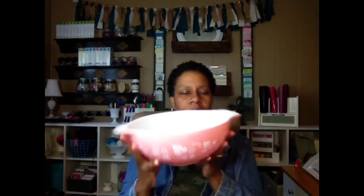I've really cut down on Pyrex — I don't just get anything anymore; it has to be something I really want, already have on my wish list, or that completes a set. I found this pink Gooseberry Cinderella bowl — the largest one, number 444. The only other Gooseberry piece I have is a fridgie, which is white with pink.